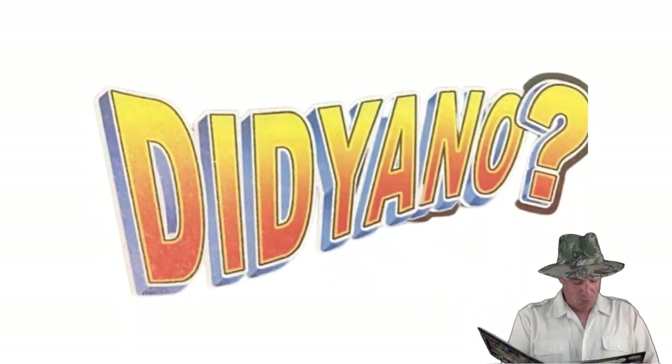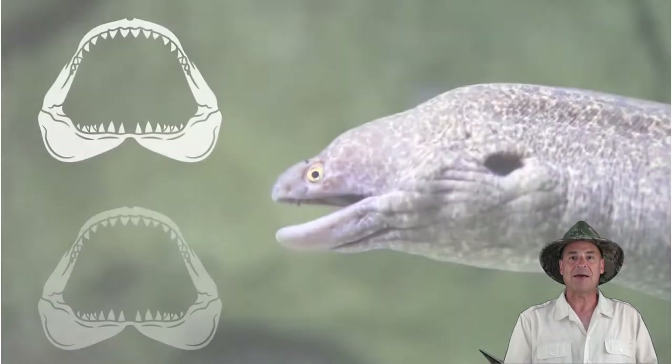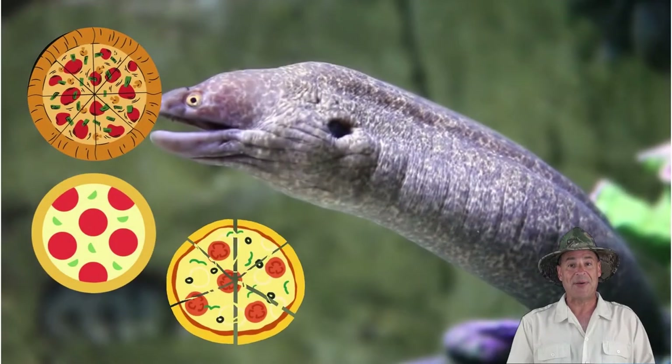Did you know moray eels have two sets of jaws — one in their mouths and one inside their throats. With two sets of jaws, you could eat a lot of pizza!